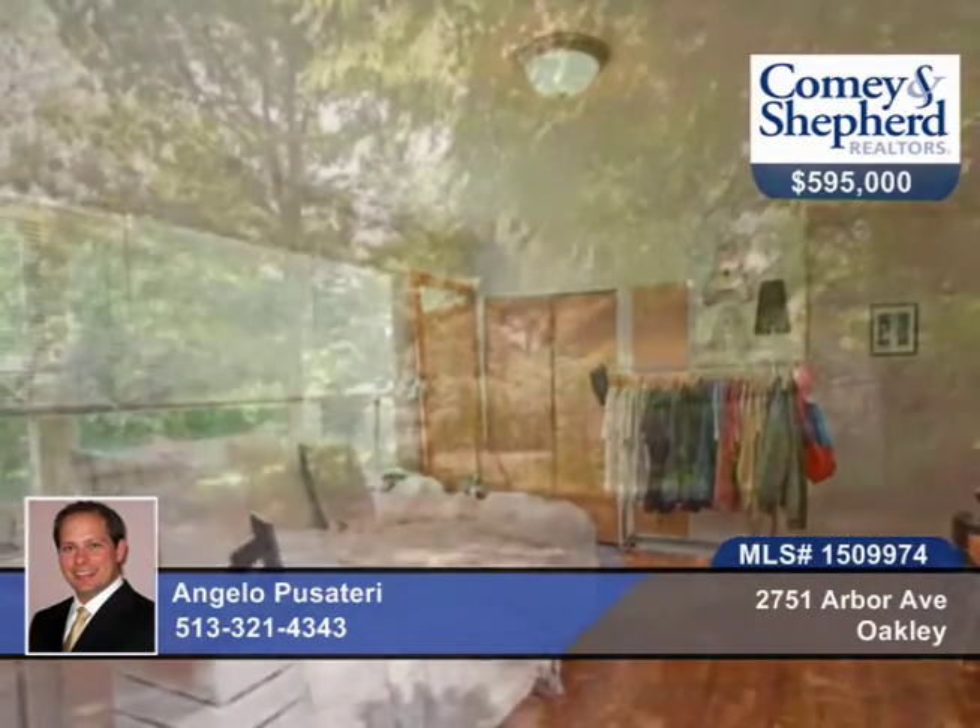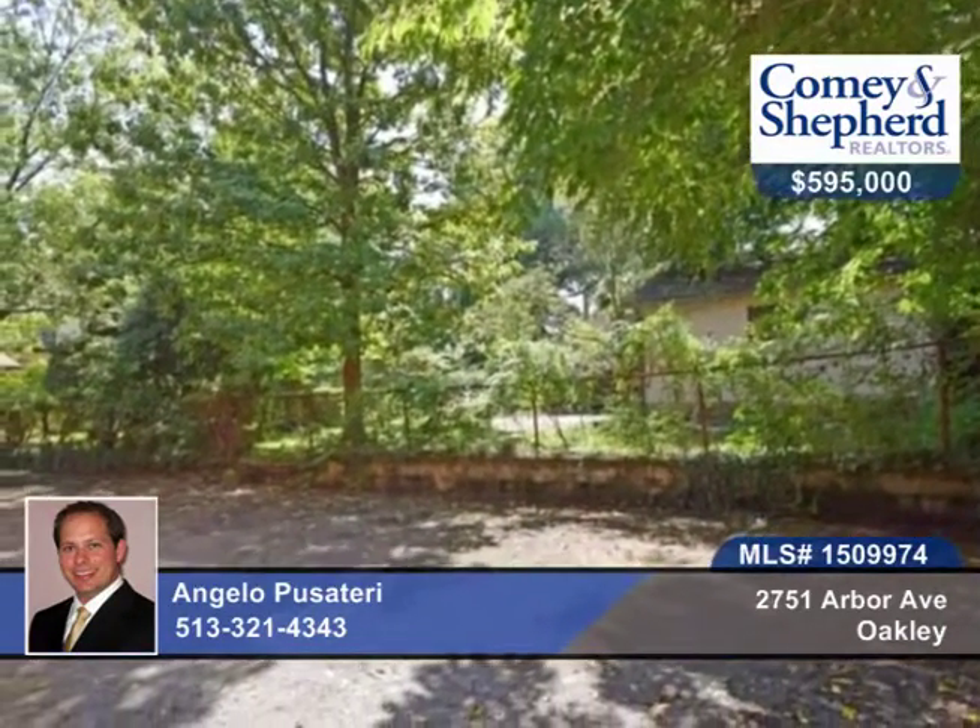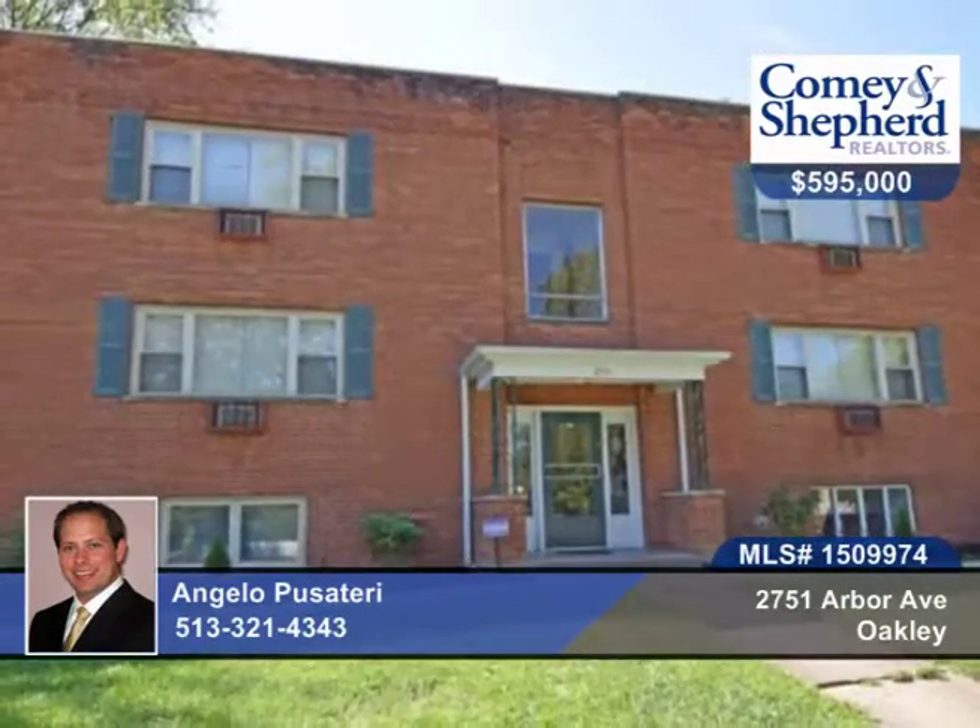You're just one block to Rookwood. There are eight studios and one one-bedroom unit. Call today for your tour with Angelo.